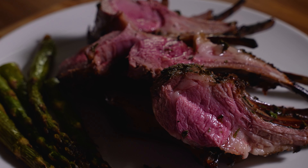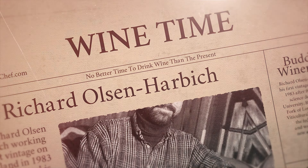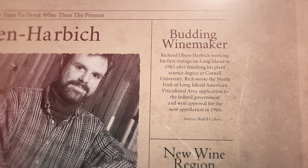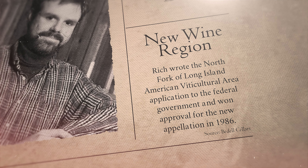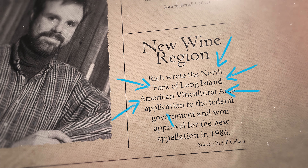Let's see what the experts believe pairs perfectly with mint and rosemary crusted lamb chop. Meet Richard Olsen-Harbidge, winemaker at Bedell Cellars. Kip and Susan Bedell planted their first grapevines in 1980. After finishing his plant science degree at Cornell University, Rich worked his first vintage on Long Island in 1983. In 1986, Rich wrote the North Fork of Long Island American Viticultural Area application to the federal government and won approval for the new appellation.